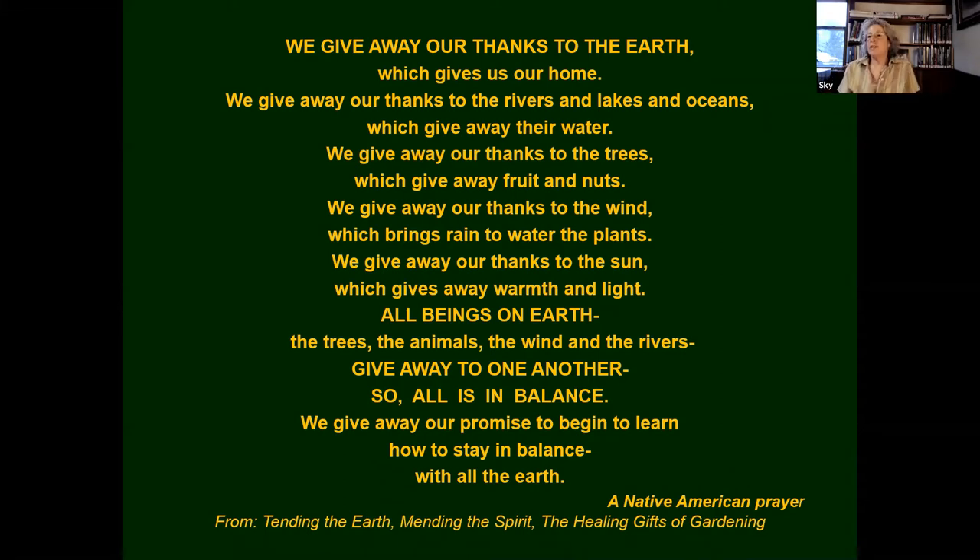We give away our thanks to the earth which gives us our home. We give away our thanks to the rivers and lakes and oceans which give away their water. We give away our thanks to the trees which give away fruit and nuts. We give away our thanks to the wind which brings rain to water the plants. We give away our thanks to the sun, which gives away warmth and light. All beings on earth — the trees, the animals, the wind, and the rivers — give away to one another, so all is in balance. We give away our promise to begin to learn how to stay in balance with all the earth.